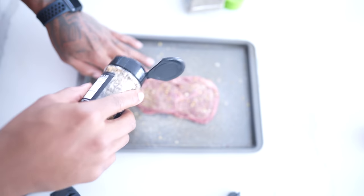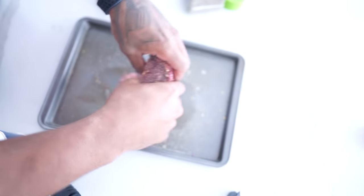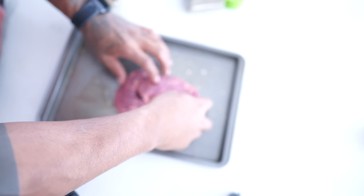Just smother it with the Jack Daniel's. All of this you can get from Ralph's. Pat it in a little bit, flip it around — and see, that's what I'm saying, it almost falls apart, that's how fatty this joint is.